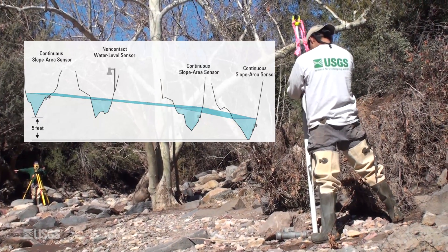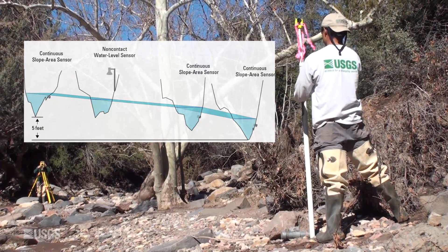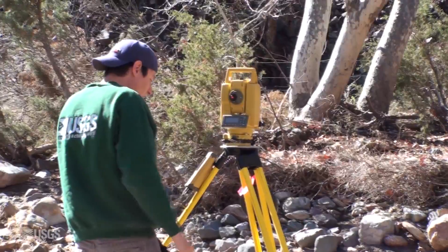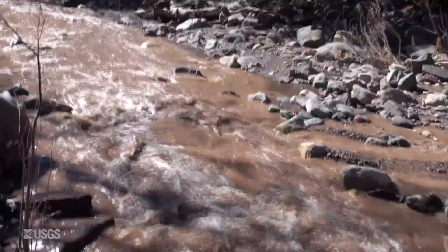High water marks are also surveyed to estimate the slope of the water surface throughout the reach. When using the CSA method, it is common to conduct surveys after each flow event, especially in ephemeral streams with sand and gravel bed material.